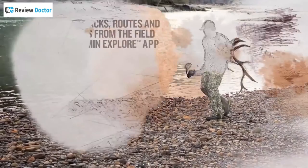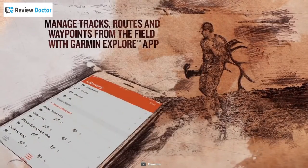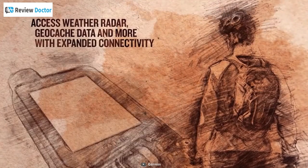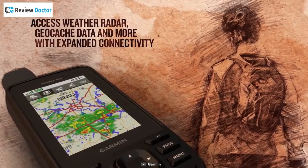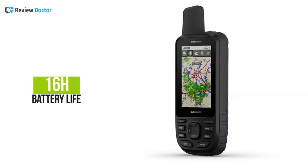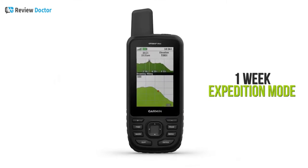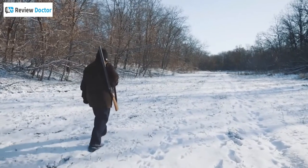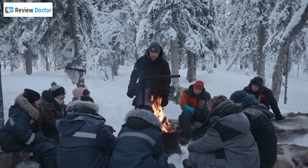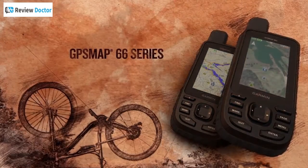It also lets you easily find trails, pick stand locations, find parking, create waypoints, and more. When paired with your smartphone, you will get real-time forecast information and live weather radar, so you can always stay aware of the surrounding conditions. With up to 16 hours of battery life in GPS mode and one week in expedition mode, whether you are out for a day of hunting, sailing, or hiking through the wilderness on a cold winter night, you can rely on the Garmin GPS MAP-66ST to show you the way.